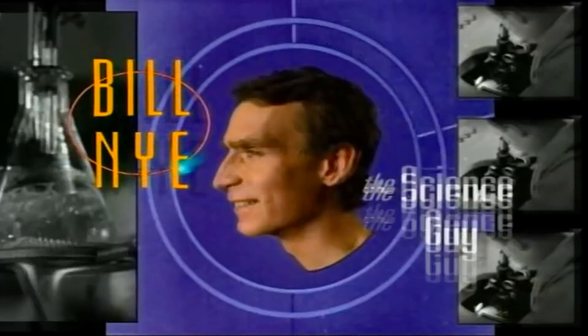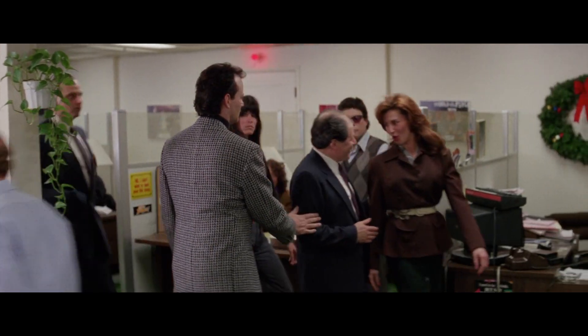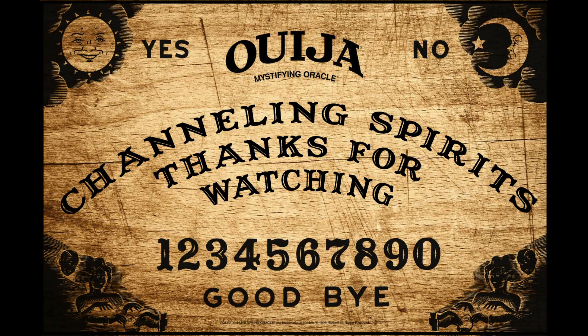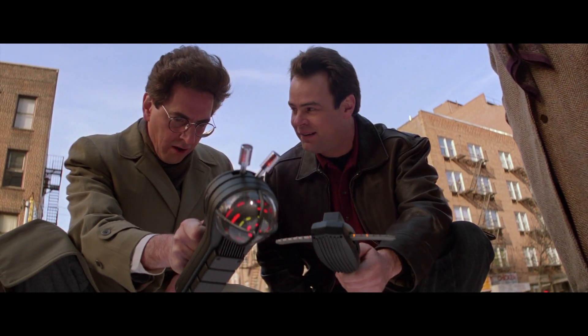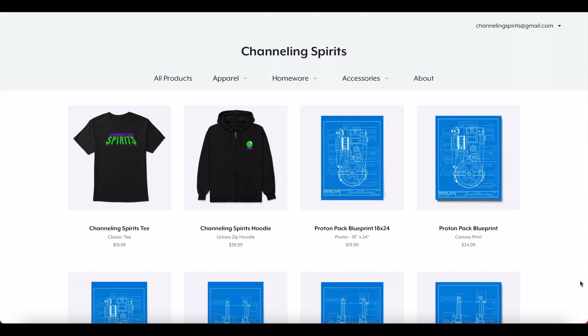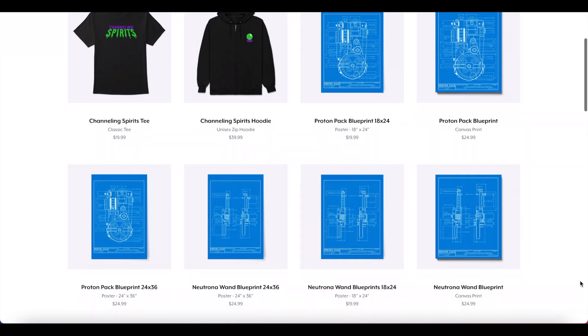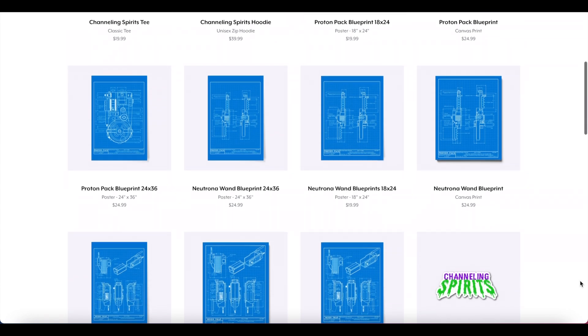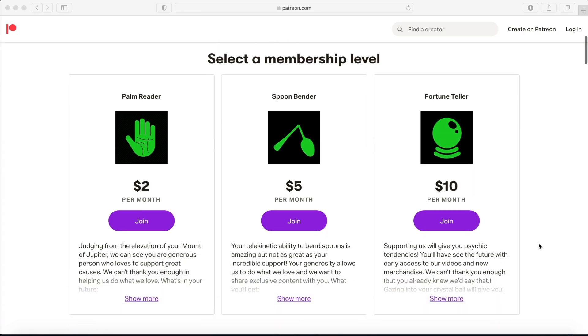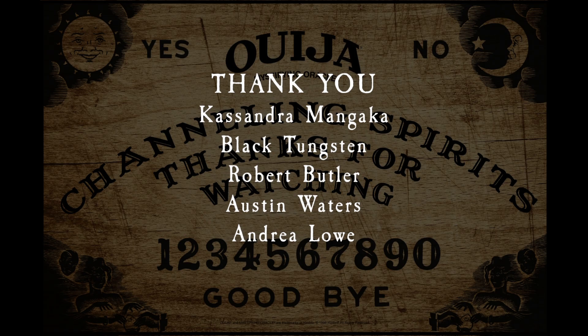But what do you think? Are we onto something, or full of crap? If you liked this video and think we deserve it, please subscribe. For those interested in a blueprint of the PKE meter, check out the link to our official merchandise — we made those! We also have the Proton Pack and Ghostbuster Trap available. Select Patreon tiers get 5-10% off. As always, keep coming back for more spooktacular videos. I'm Heidi with Channeling Spirits, and thanks for watching.